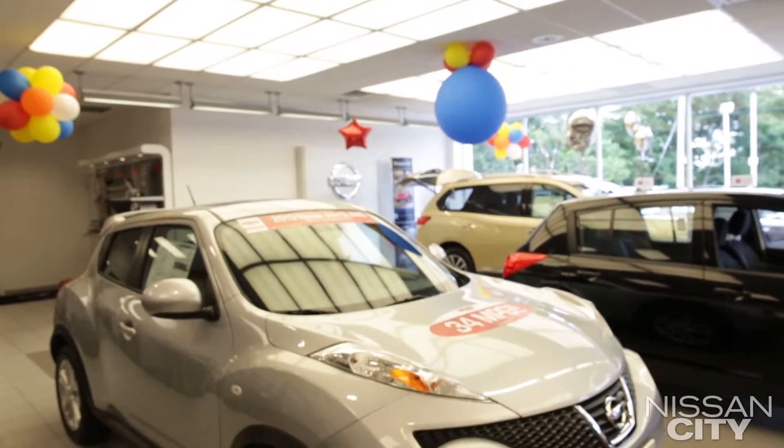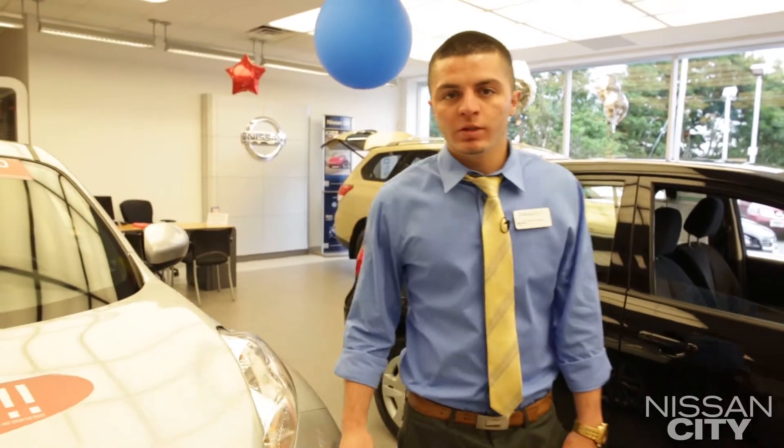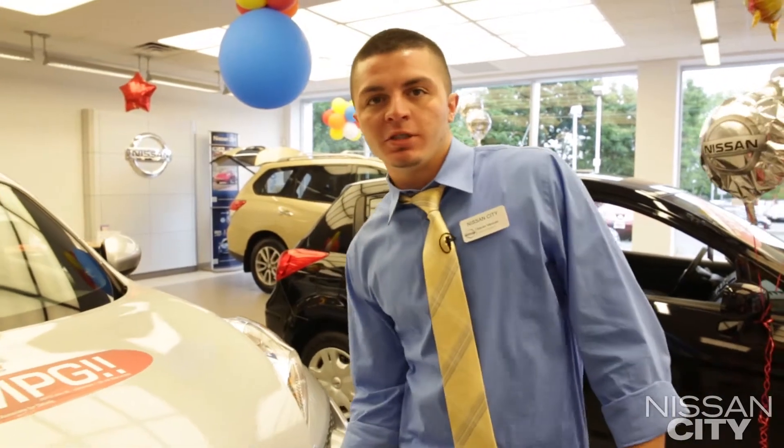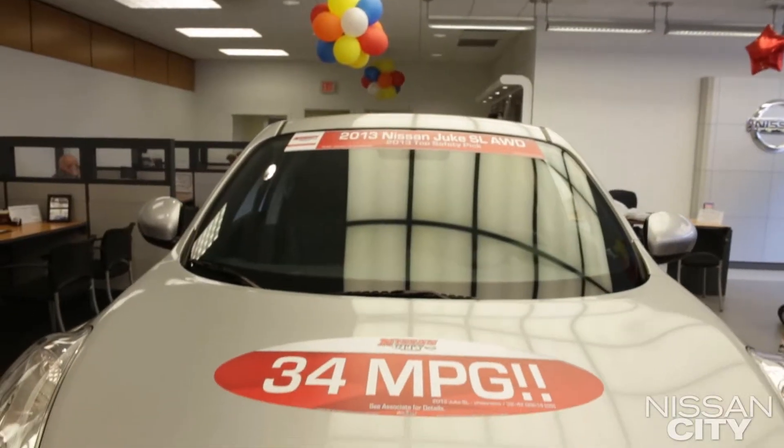The Juke is a very aerodynamic, very fuel efficient, and very fun car to drive. It's a 1.6 liter turbo-injected four-cylinder engine, which will generate 188 horsepower and also deliver 30 plus miles per gallon.